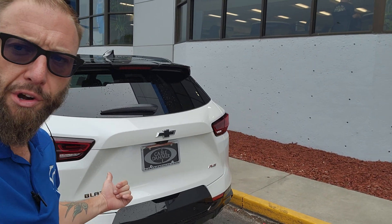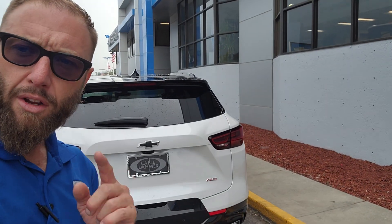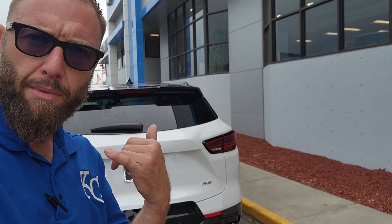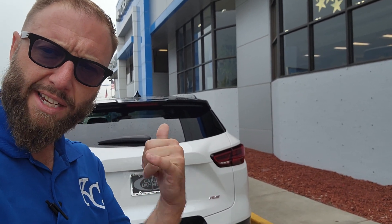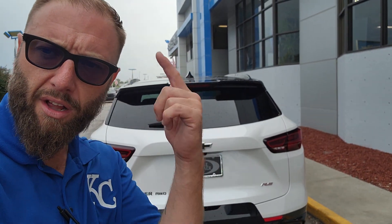My name is Mark. If you're in the market for a new vehicle and you want to get one with a five-year unlimited mileage powertrain warranty, go ahead and hit me up in the comments or give me a call down here at Cable Dahmer Chevy. Just Google us, ask for Mark, and I'll tell you all about this Chevy Blazer. Thanks for watching and y'all have a great day.